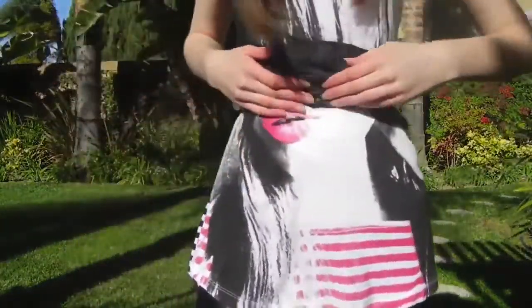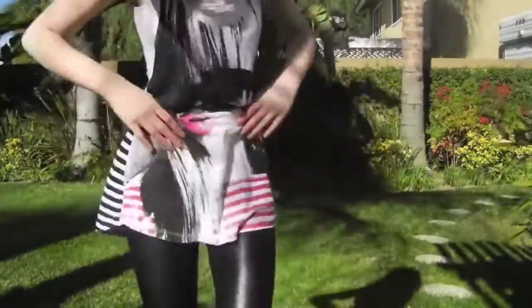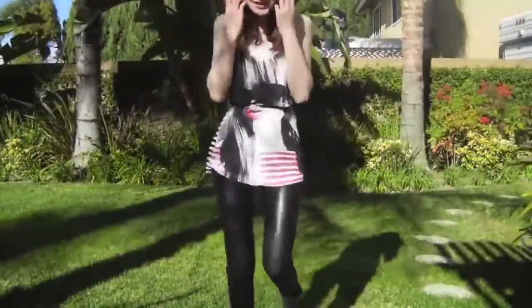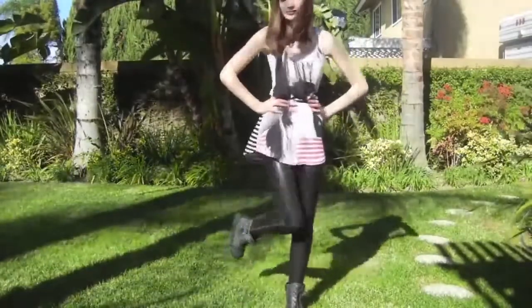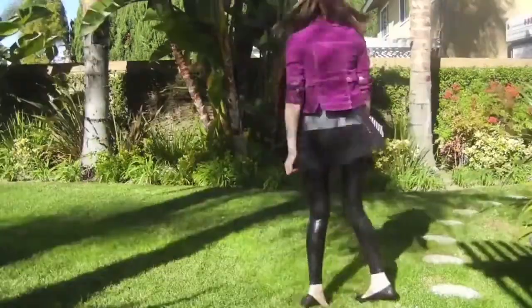These next outfits are more flirty and cute. I have a dress from H&M that I belted at the waist to make it a bit shorter and more form-fitting — I wanted it to act more like a shirt. Any long top or long shirt will work for this, and I chose to pair it with my combat boots.